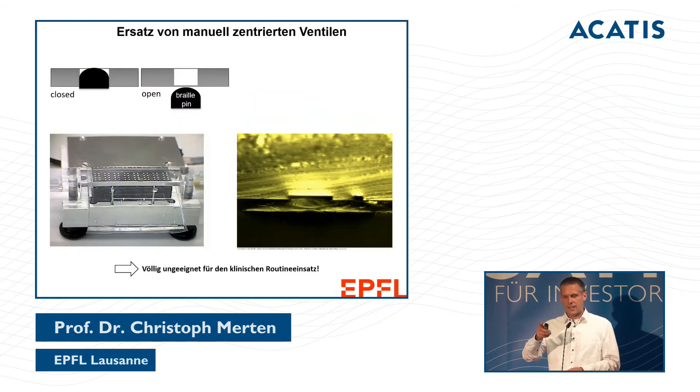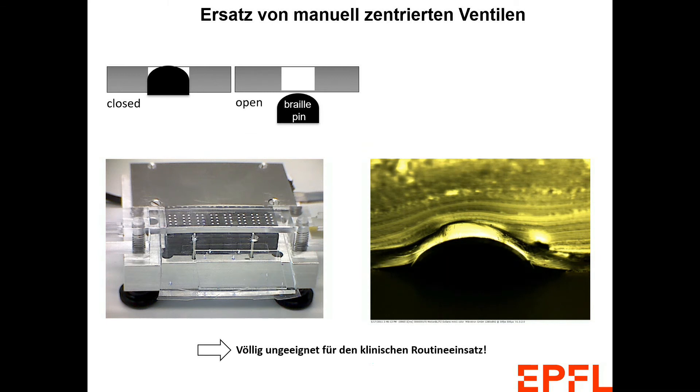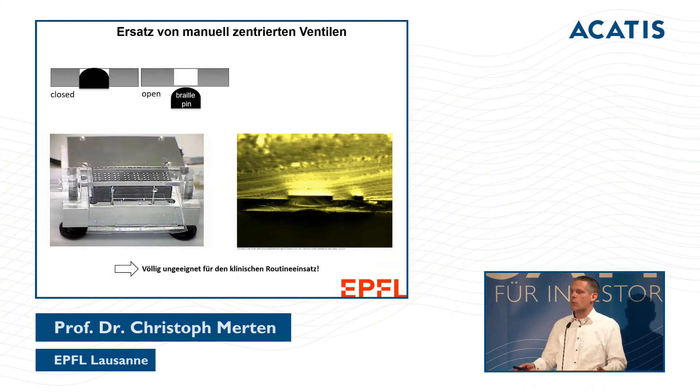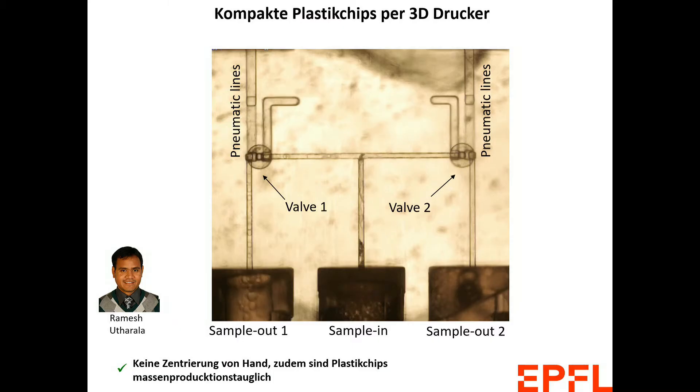I'd like to share our future vision. On the left you see a channel being closed — a technology that works, but the microchips must be precisely positioned over a slit with a diameter of just about five millimeters. With so many pins that must be perfectly aligned, in an academic environment it's fine to repeat if it doesn't work — but in clinical use it must work immediately. We tried high-resolution 3D printing to position elements precisely, and the plastic chips are ready for mass production.